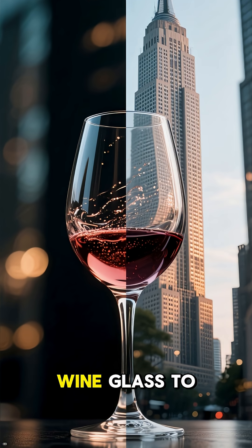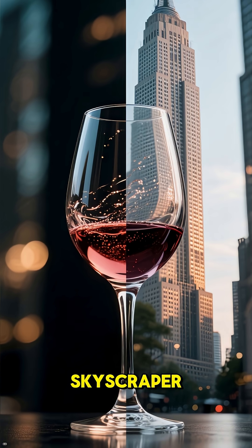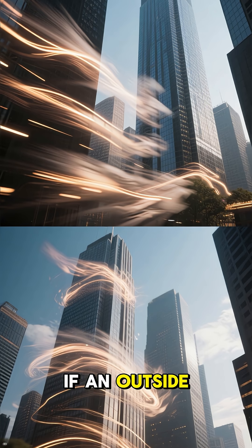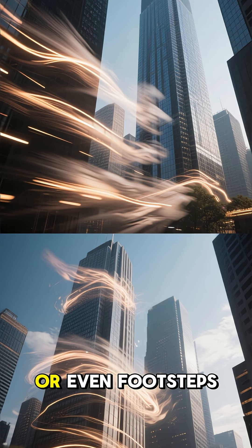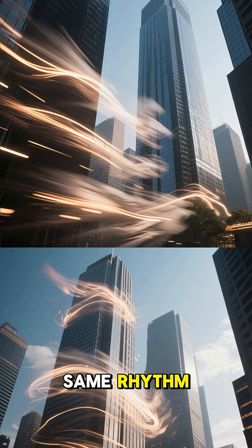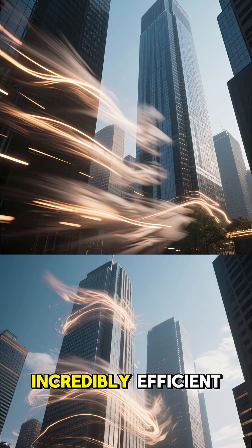Everything, from a tiny wine glass to a massive skyscraper, has a natural frequency — a specific rhythm at which it loves to vibrate. If an outside force, like the wind or even footsteps, starts pushing it at that exact same rhythm, the energy transfer becomes incredibly efficient.